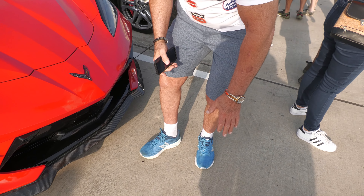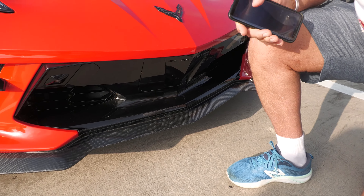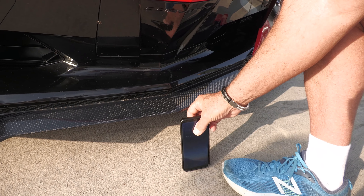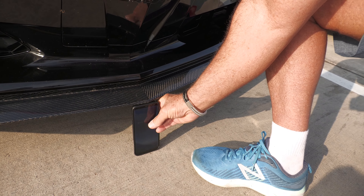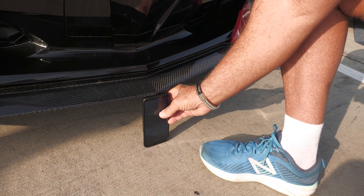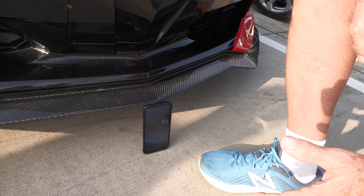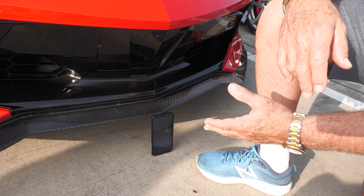We've got carbon fiber right here. We'll see how low to the ground — we just barely get in there. Look at that. Barely. You cannot run over somebody with this car because it's just too low to the ground.